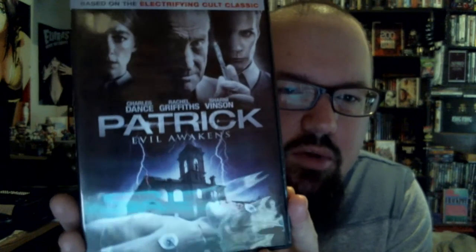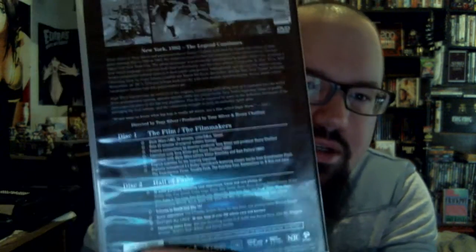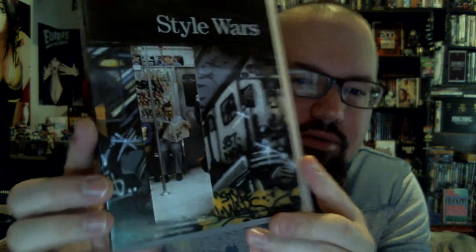Patrick: Evil Awakens, with the always awesome Shiny Vinson. And Style Wars — an early 80s film about graffiti, train bombing and stuff like that. Two disc. Really fun stuff, and really great early footage of New York, trains, the underground, and everything. Really cool.